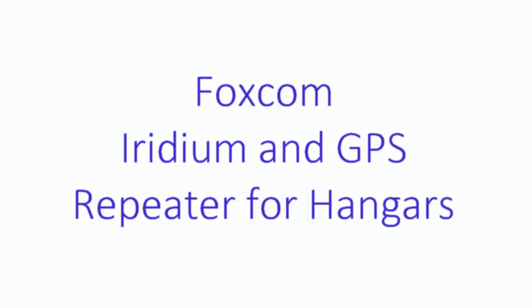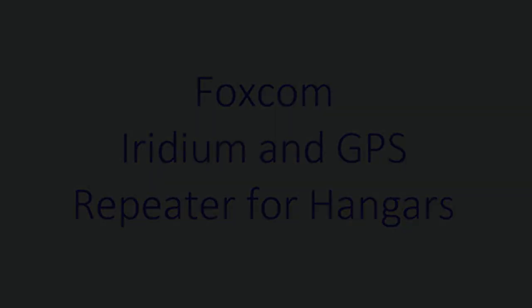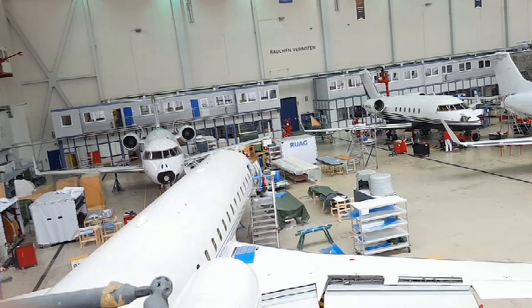Welcome to another one of Foxcom's instructional videos. In this video we will explain Foxcom's Iridium and GPS fiber repeater for aircraft hangars.